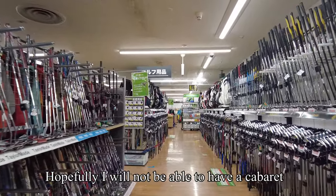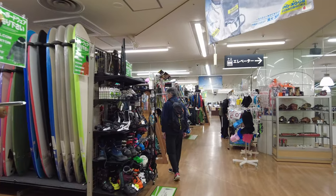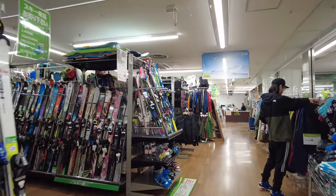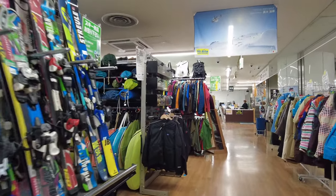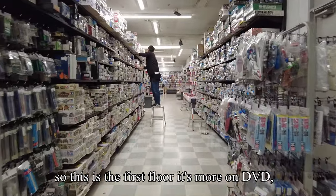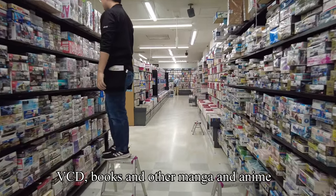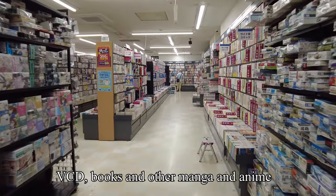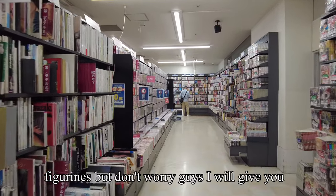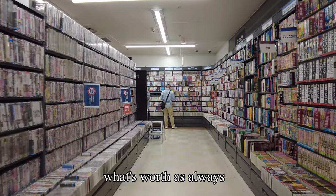Hopefully I won't get a copyright claim. We're now moving from the second floor down to the first floor to see what else is there. So the first floor is more on DVDs, VCDs, books, manga, anime, and figurines. Don't worry guys, I will show you what's worth seeing as always.